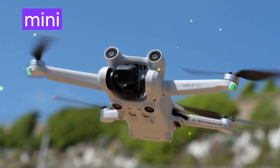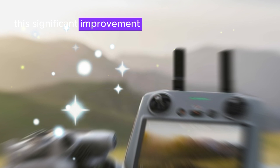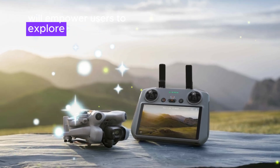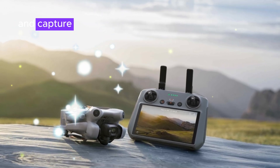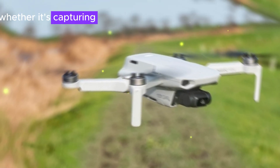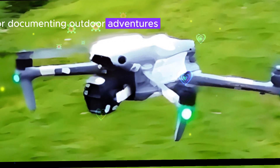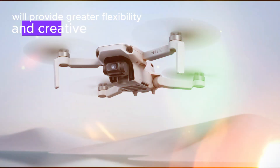One of the most anticipated features of the DJI Mini 5 Pro is its extended flight time. This significant improvement will empower users to explore larger areas and capture more footage without the constraints of battery life. Whether capturing breathtaking aerial landscapes or documenting outdoor adventures, the increased flight time will provide greater flexibility and creative freedom.